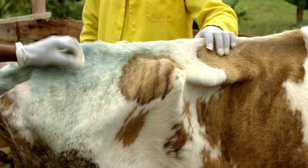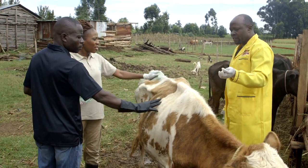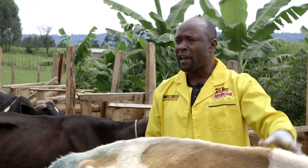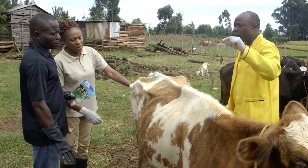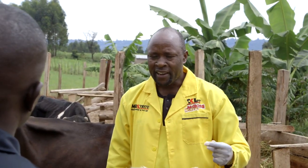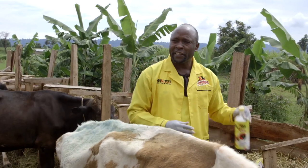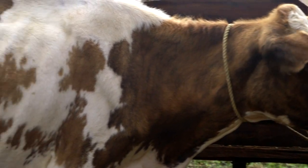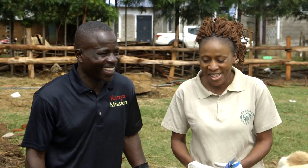Ochako observes several health problems: the cow's skin is shaving, indicating worms; the skin is not smooth, meaning mineral supplements are insufficient; and about five ribs are visible, when ideally no more than three should show. He recommends Nielsen Plus dewormer, dosed at half the weight of the cow. To accurately measure the cow's weight, Ochako uses a weigh band — not a tape measure — which gives the cow's weight directly. The reading shows 264 kg, so the correct dose is 132 ml of Nielsen Plus.